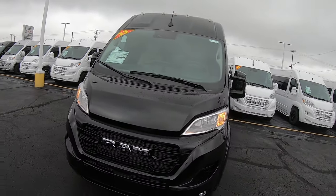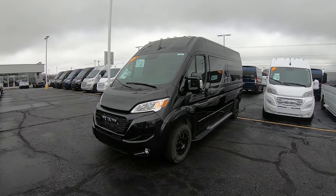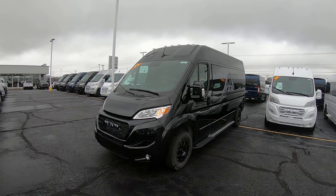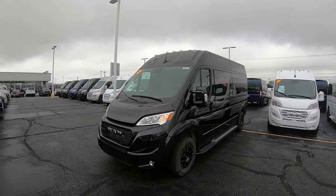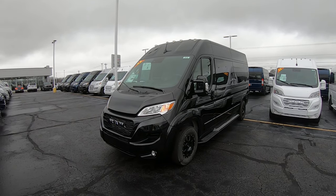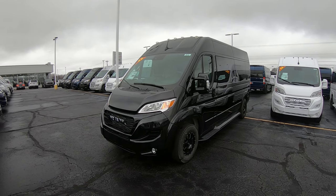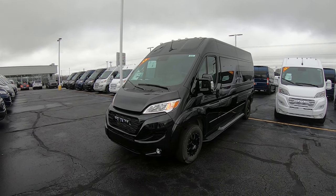Again, we're looking at stock number 3113T. I'm Lucas Purden — come visit me at Paul Sherry Vans in beautiful Piqua, Ohio. You can visit us at paulsherryconversionvans.com or give Lucas a call at 937-778-0830, extension 1129. Thanks for watching.